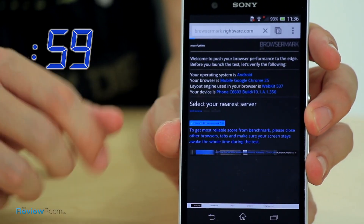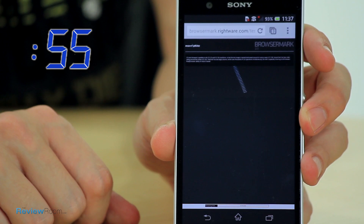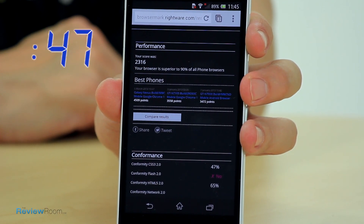Web browsing is one of the most common tasks for a smartphone and the BrowserMark test measures browser performance in HTML rendering as well as JavaScript handling. The numbers are in: 23,016. This browser is 90% superior than all other phone browsers?